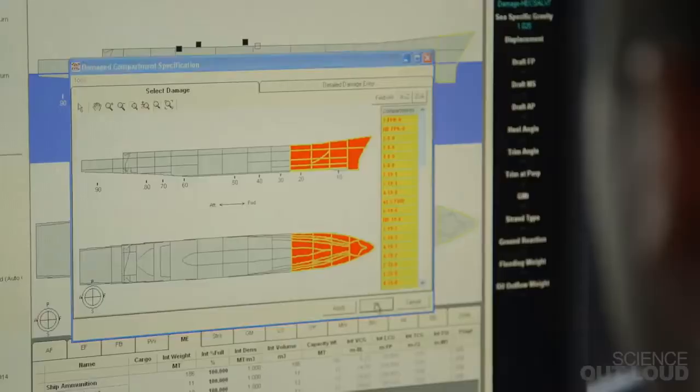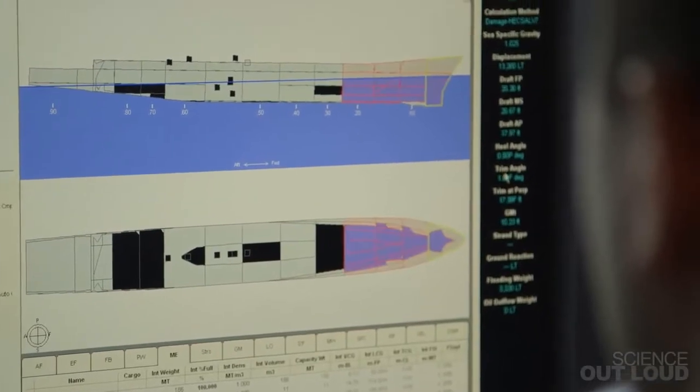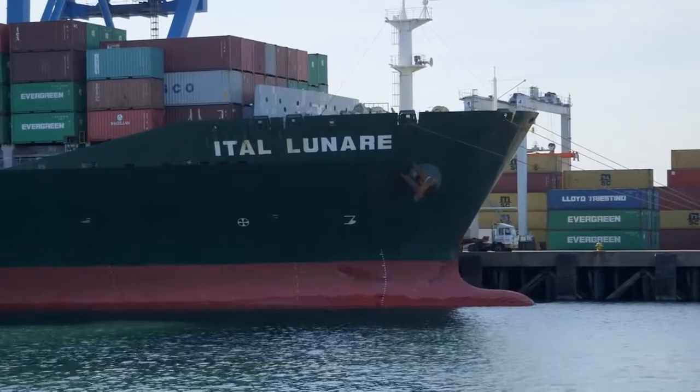Ships are more complicated than this box. Naval architects have to think about where to subdivide the ship, the shape of the hull, and the equipment that goes into the compartments.